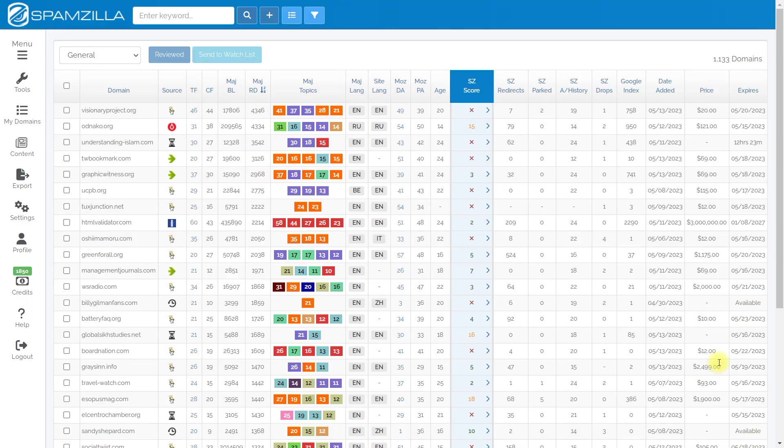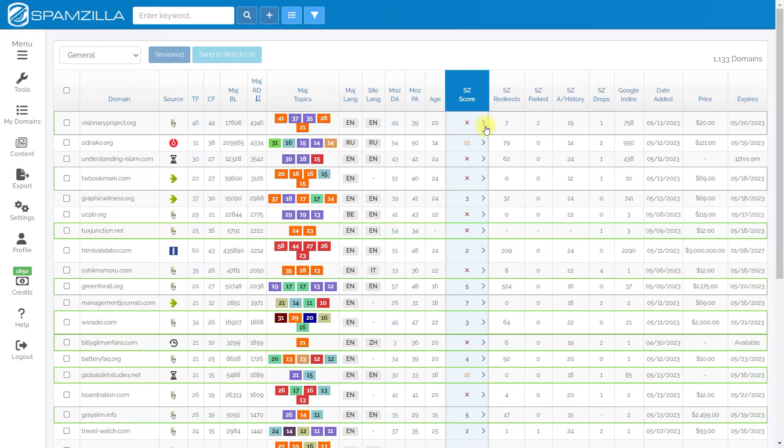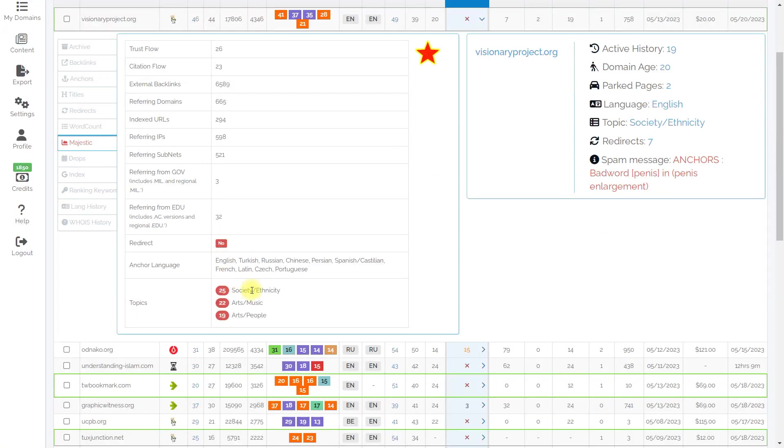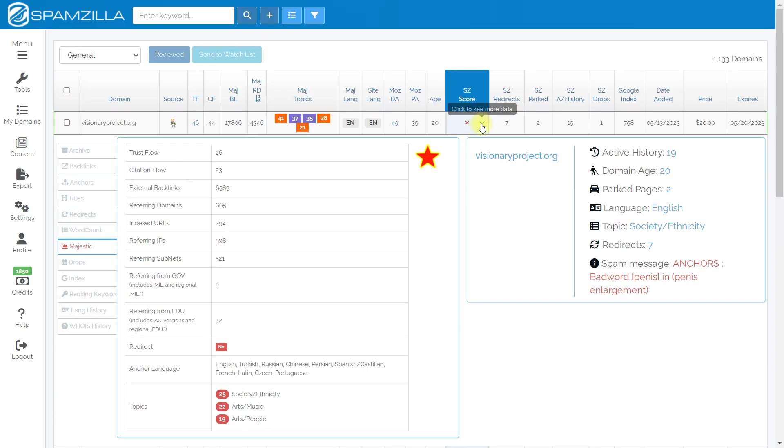Next, I sort the domains by Majestic RD and immediately look at the prices — they are marked with different colors. Niche domains are preferred. Next, I immediately look at the CC score metric for a specific domain I'm interested in. I check the first message and then expand the list, skimming through the main tabs to get a brief description of the domain.